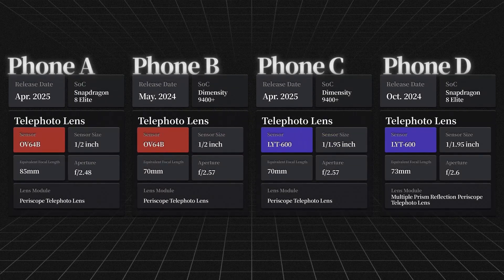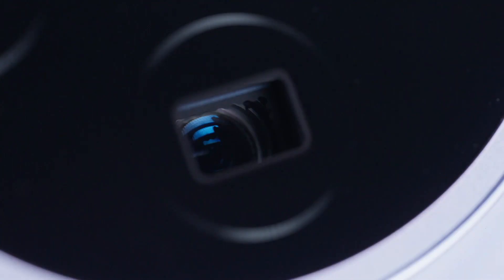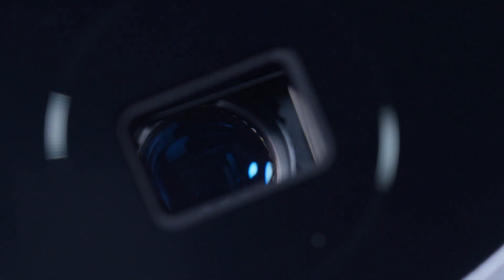I've compiled the relevant specs for these four flagship-level devices. B and C are from the same brand and are two generations of the same product series — one from last year, one from this year. Apart from differences in chips and a generational gap in ISP, their focal lengths, apertures, and lens modules are almost identical, making the comparison between the two sensors more representative.